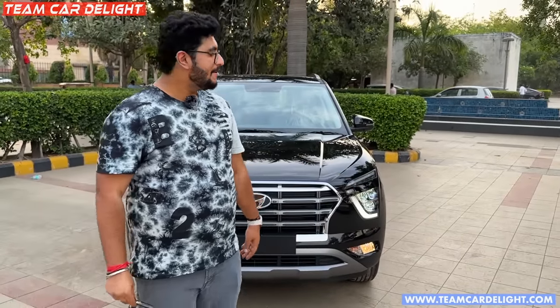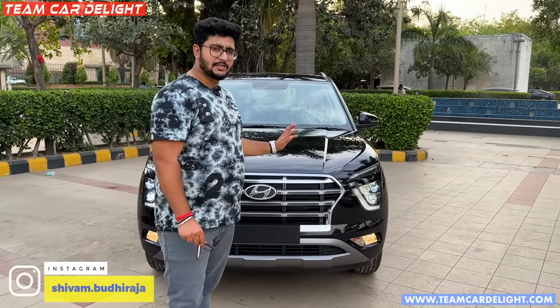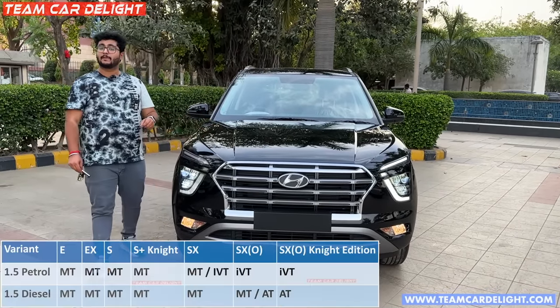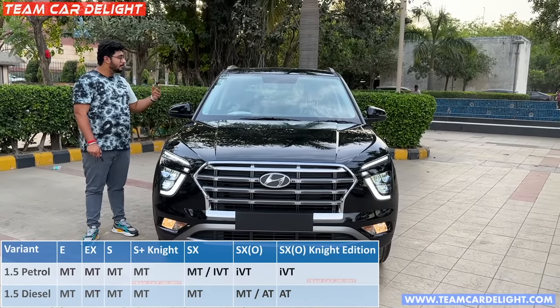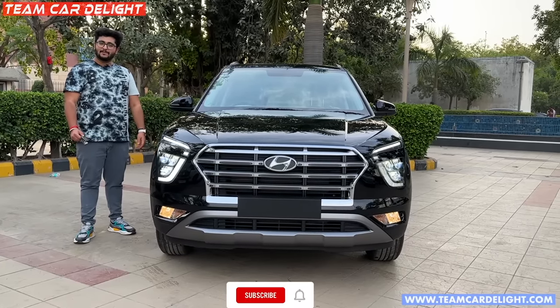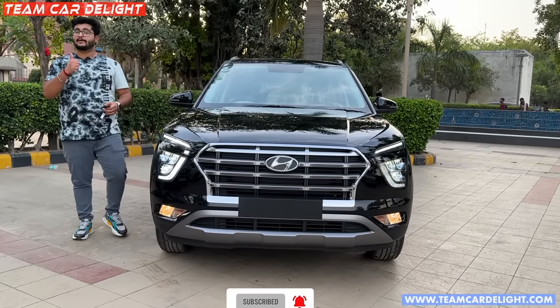Hello friends, welcome back to Team Car Delight. Behind me is the new Creta BS6 facelift compliant where we have some changes and we will talk about it. This is the top-selling SX model which is in automatic and is the best seller. What is special in this model, what is the price and cost, you will know in this video. Subscribe to this channel and if you like this video don't forget to like it.